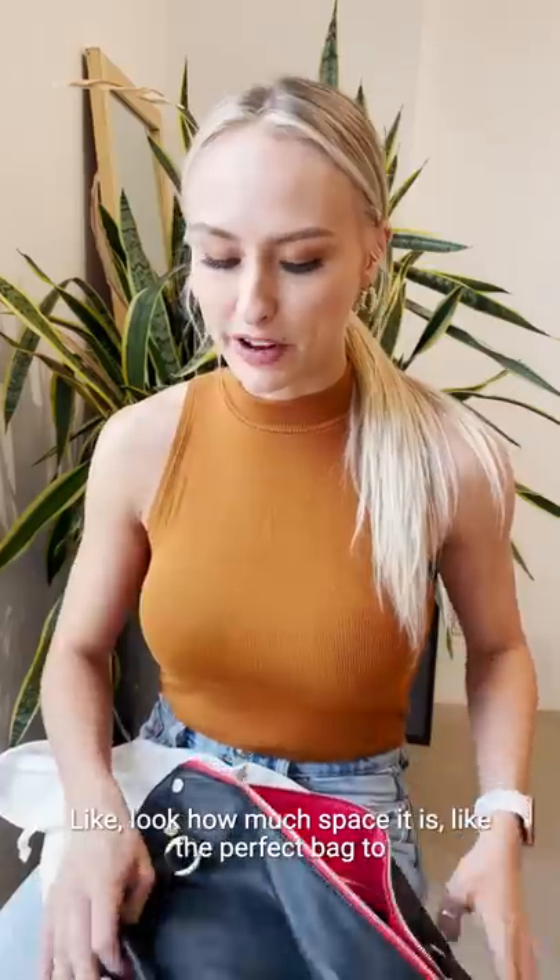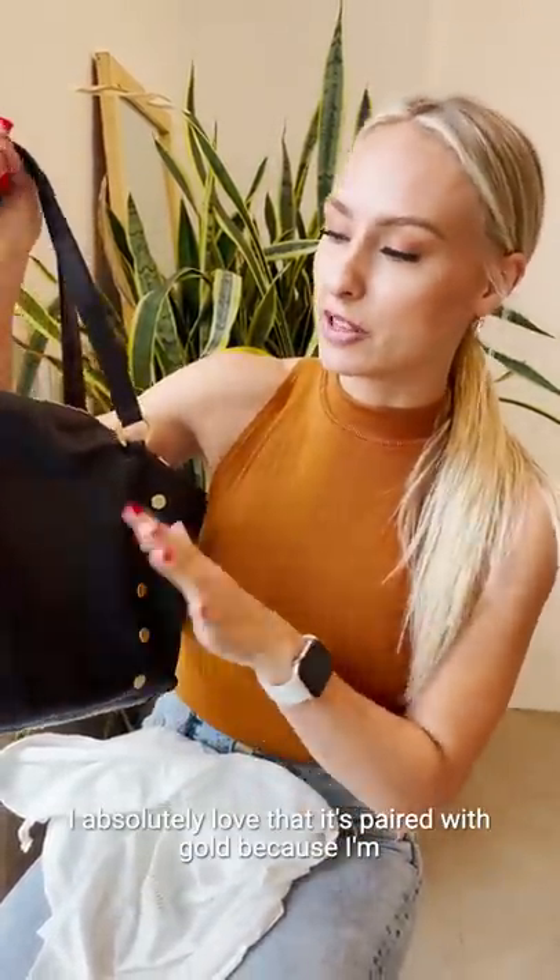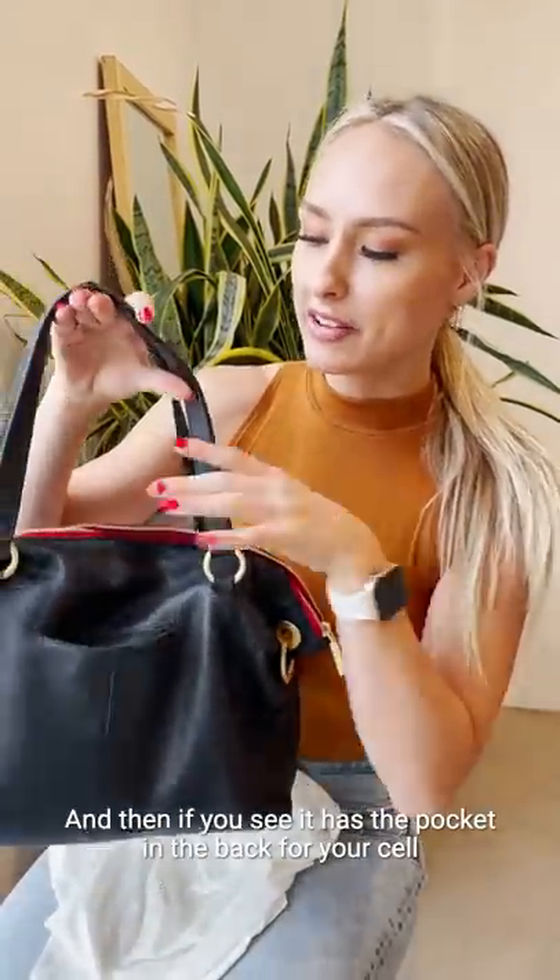Look how much space — this is like the perfect satchel to carry around every day. I know it's going to fit my laptop; I'll probably take it to work. I absolutely love that it's paired with gold because I'm a gold girl. And then you see it has pockets in the back for your cell phone.